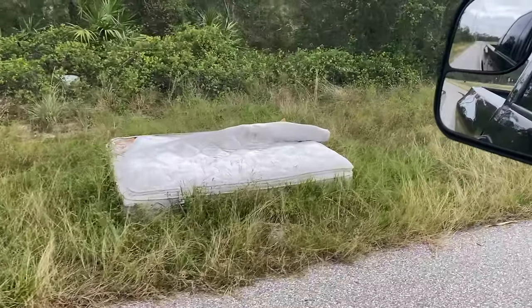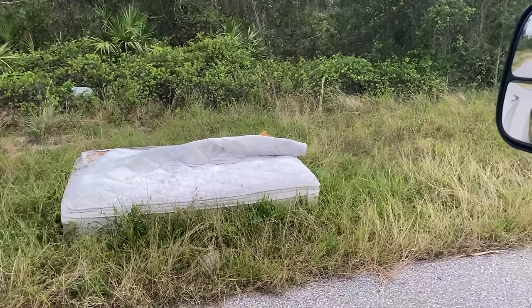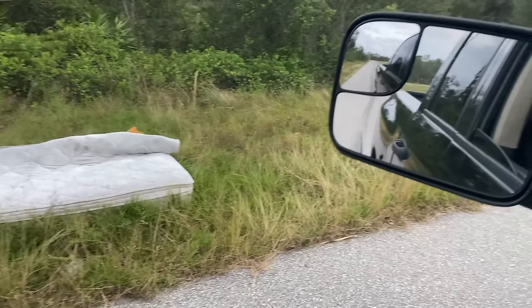What I actually started doing is bringing my mattress out here, just in case the truck breaks or anything like that — I'll pull it off to the side and get a good night's rest.